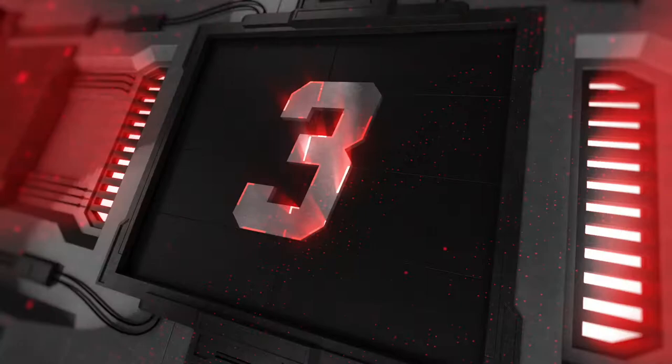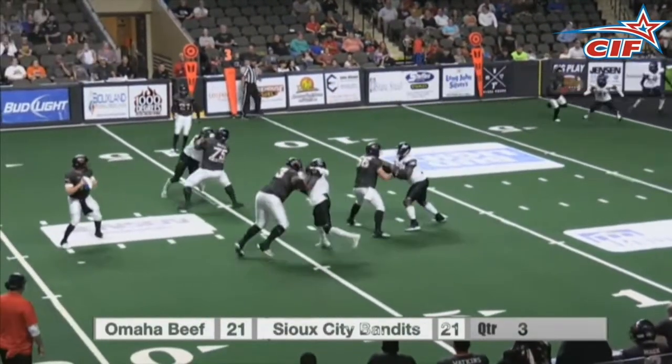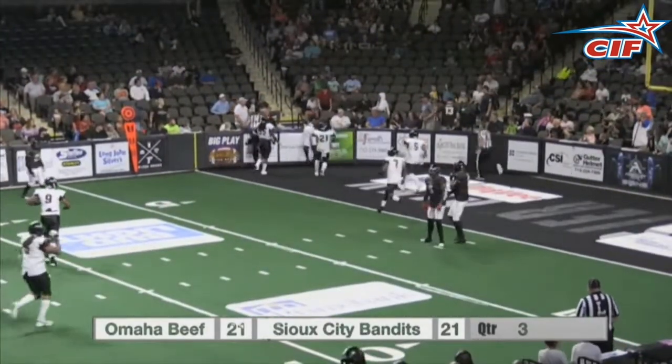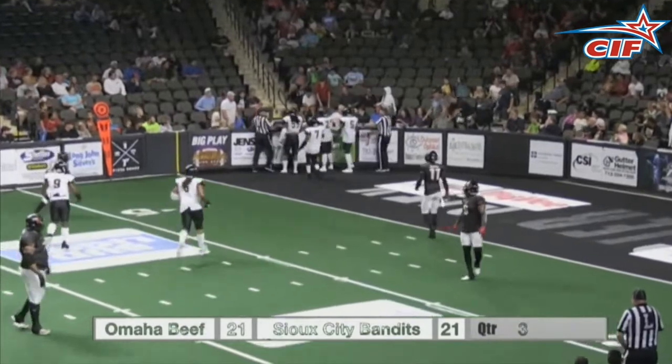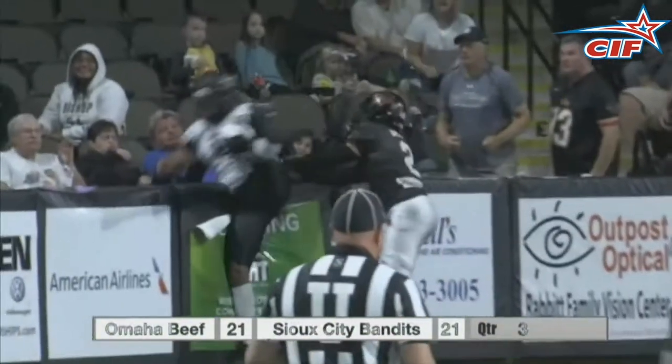Number 3, we go back to Omaha, and we've got one more on defense for you. As Turner looks to the end zone, he'll throw and find Taylor Hawkins, who goes over the wall for an absolutely brilliant pick. We've got to see that one more time. Great job by the Hawk, Taylor Hawkins.